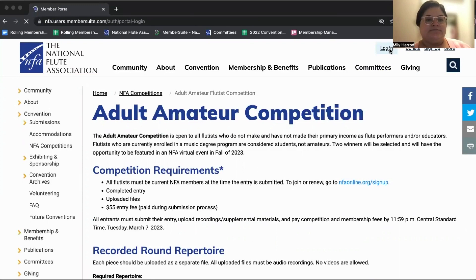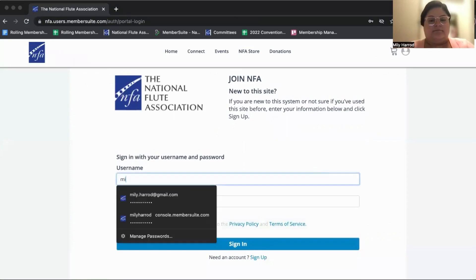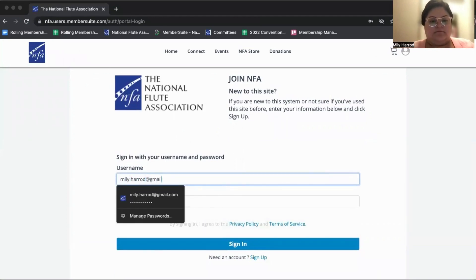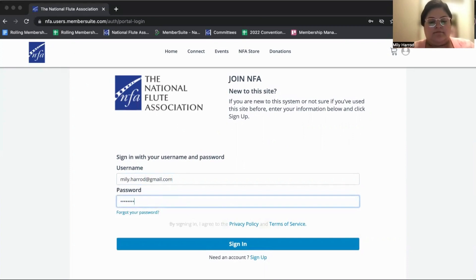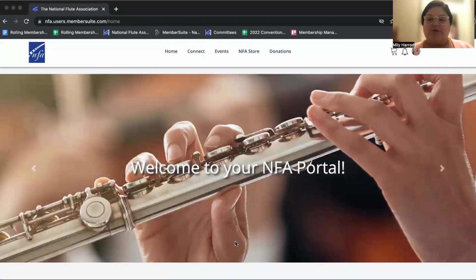We're going to hit login and sign in. You will see that our portal looks a little bit updated, which is great — it just got a little bit of a facelift a couple weeks ago. Two things I'm going to ask everybody to do first is to check your membership status and to update some information that we're trying to gather from our members before you start your application.